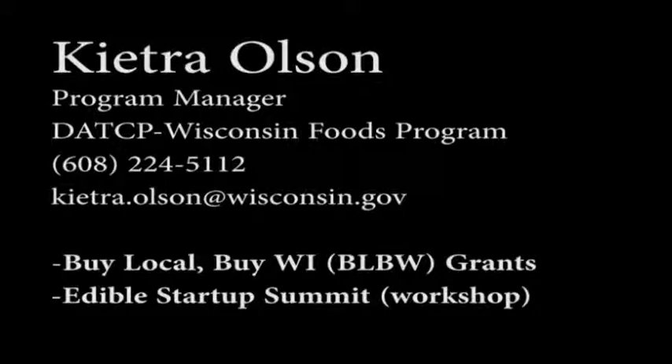There's a grant program called the Buy Local, Buy Wisconsin grants that have been around since about 2008. Grants are awarded to folks who have projects really trying to reduce any barriers or hurdles that local producers or processors face in getting their product to their local market. I'm always happy to discuss that — please reach out to me with any questions. Lois can answer questions about Something Special from Wisconsin, and any other questions can be directed to me.